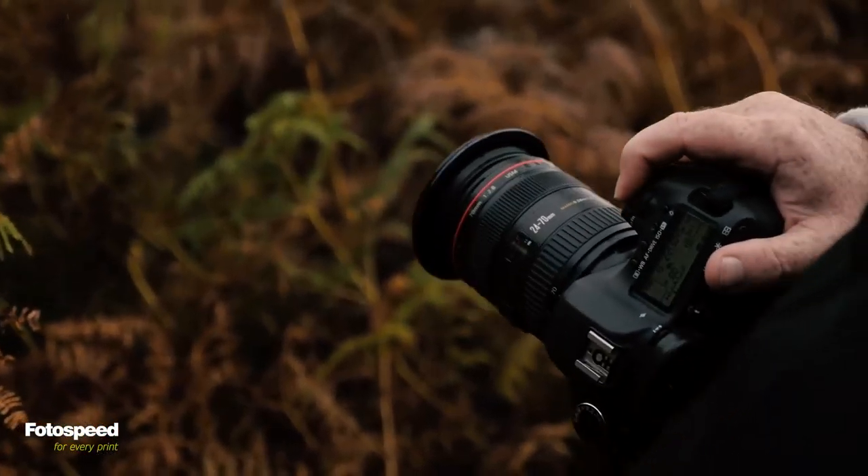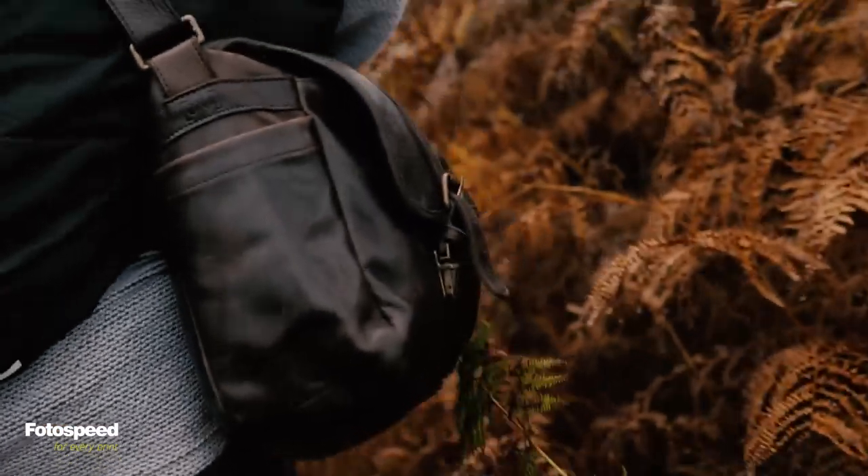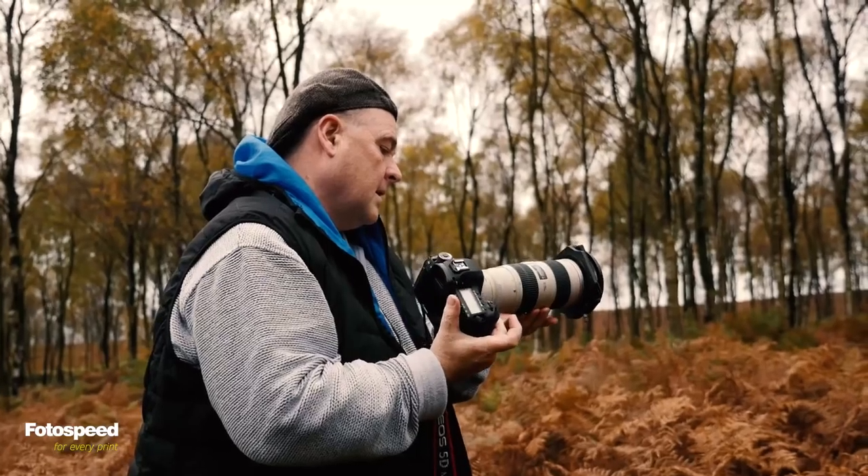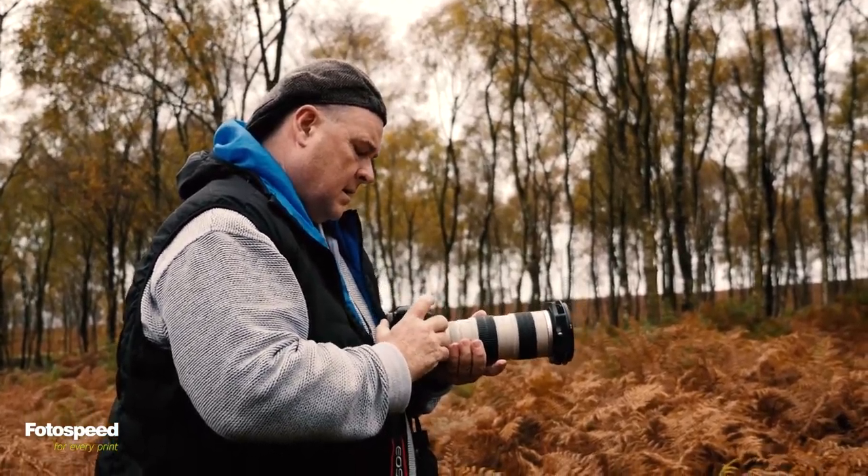OK Doug, so we're here in this second location and it's cleared up a bit — it's not persistent rain anyway — and there's lots of lovely autumnal colour. So what are you looking at here with a view to what you're spotting in the landscape, and then with a view to the actual print as well?